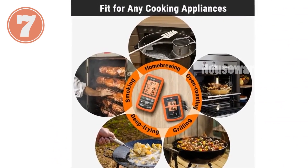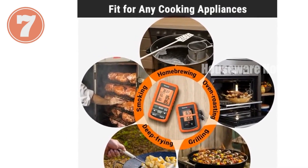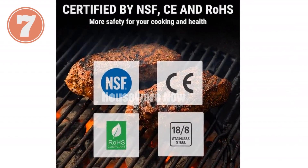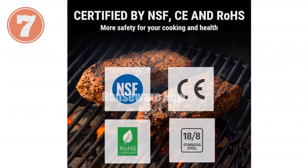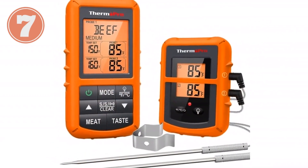Monitor two foods simultaneously with the dual food-grade stainless steel probes. Their step-down tip design provides accurate readings within plus or minus 1.8°F, and the probe wires withstand temperatures up to 716°F. Elevate your grilling and smoking experience with the ThermaPro TP20 Wireless Meat Thermometer.